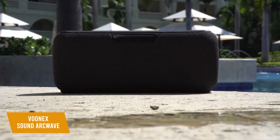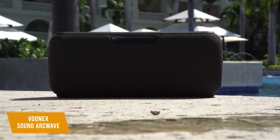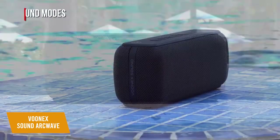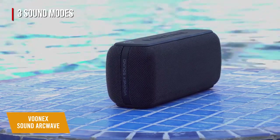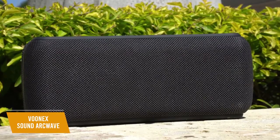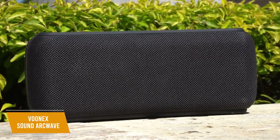The ArcWave utilizes a Max DSP audio processing chip that delivers a balanced and distortion-free soundscape with crisp highs, clear mids, and thumping bass at most volumes. You also get three sound modes, which includes pop mode, vocal mode, and bass boost to enhance low-end frequencies. The standout feature is that it also has an integrated microphone so you can take calls or access your voice assistant directly from the speaker for added convenience.